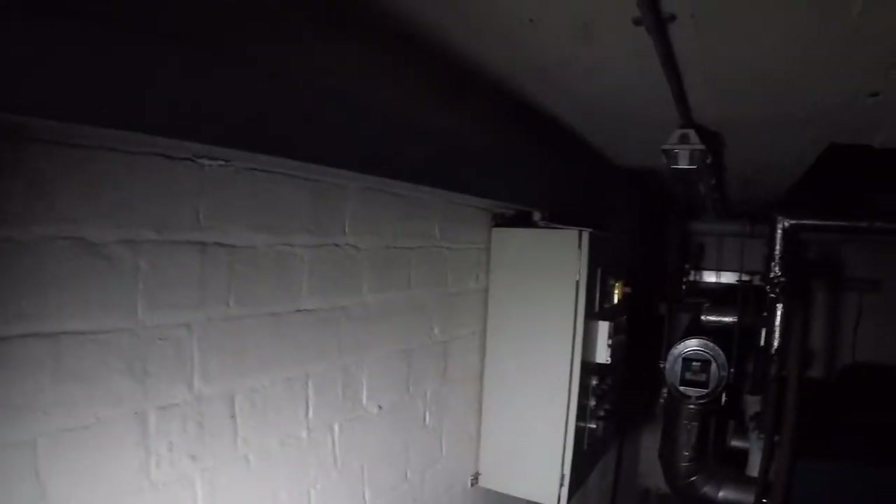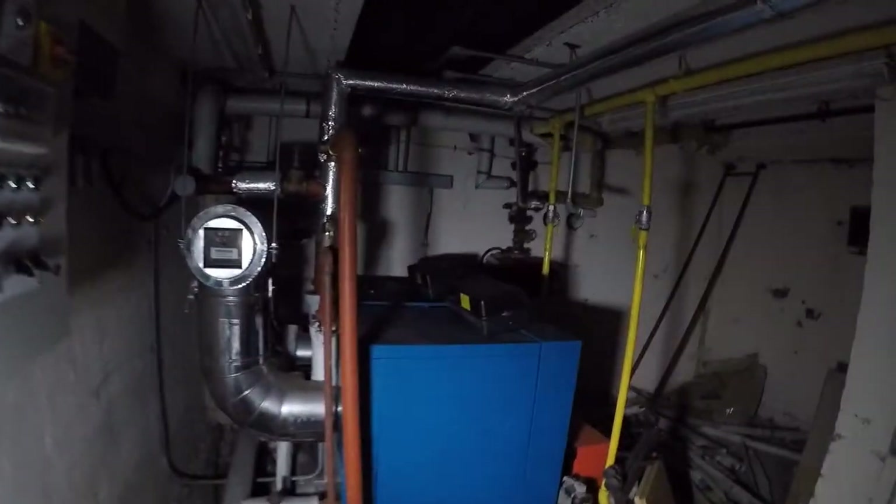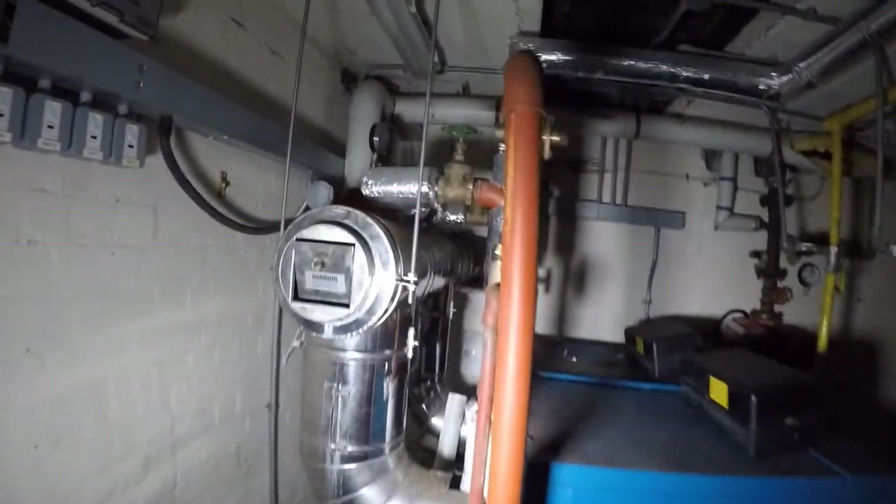As you can hear, the wind is blowing a gale out there today. Into a basement - oh, nice generator in there, that's pretty cool.